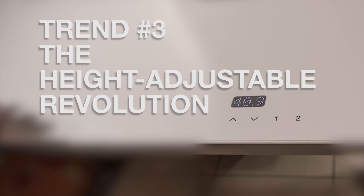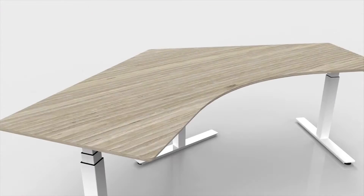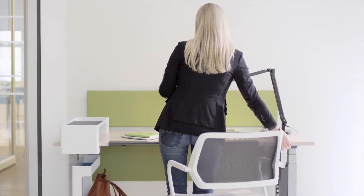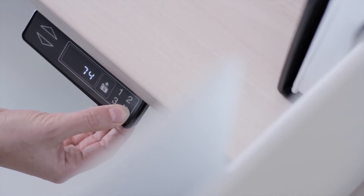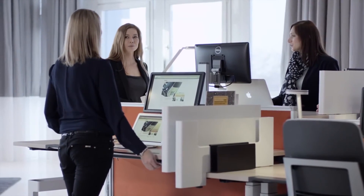Number three: the adjustable height revolution continues. Just about every manufacturer has now brought an adjustable height option to the table. Adjustable height desks are not new to the industry; however, the evolution of options available to the adjustable height scene has gone into hyperdrive. New sizes and shapes for adjustable height tables are finally here, including huge adjustable height conference and collaboration tables.